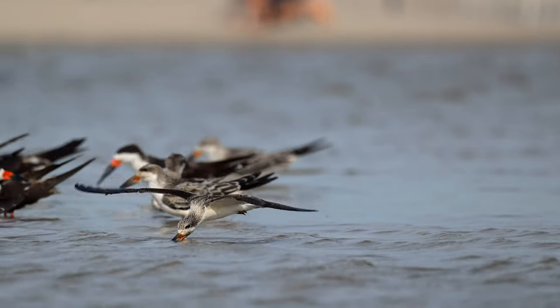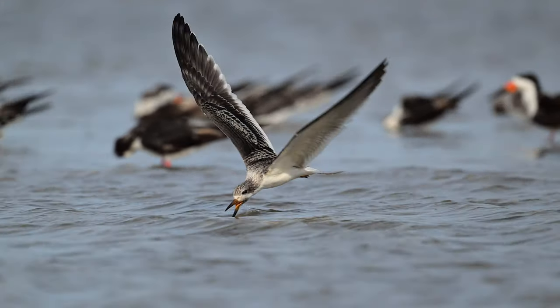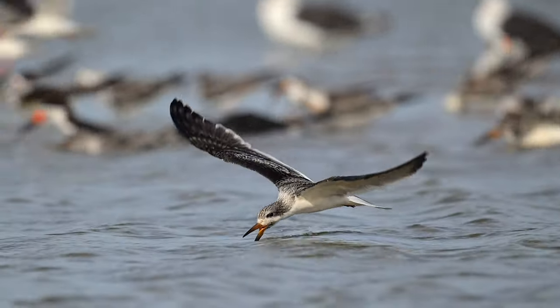The black skimmer has quite a few folk names in North America, where it has been called Sizzabill, Shearwater, Seadog, Floodgull, Stormgull, Razorbill, and Cutwater.